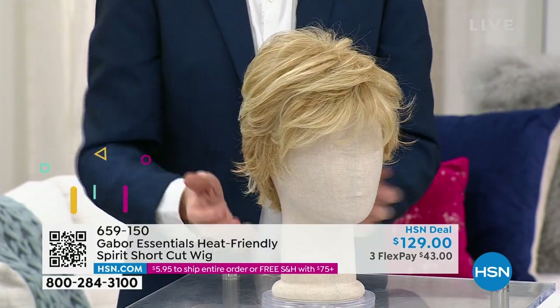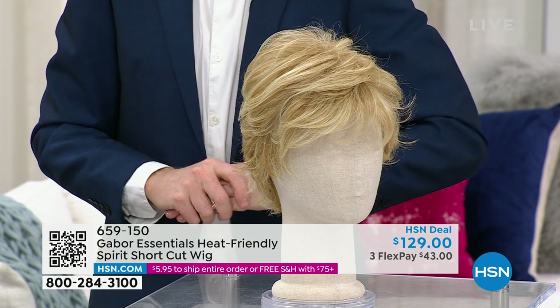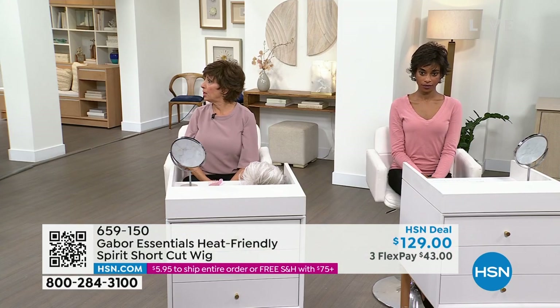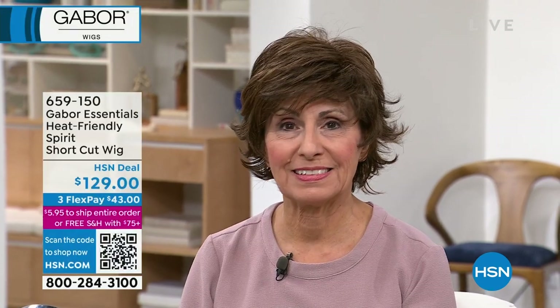We can take a look at it on the models. Adelia has it on in black, and Francine has it on in light brown. Very cute, I love you in that. Francine, what do you think? It's sassy. I have this at home and I wear it all the time. It's beautiful. I love it.